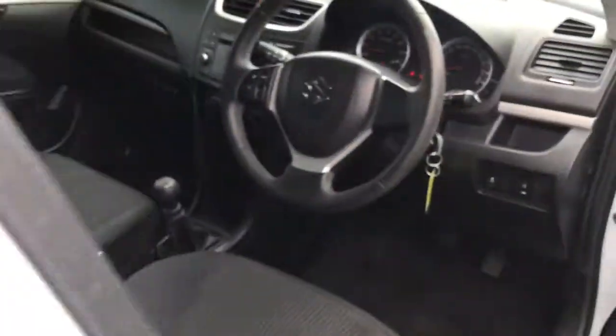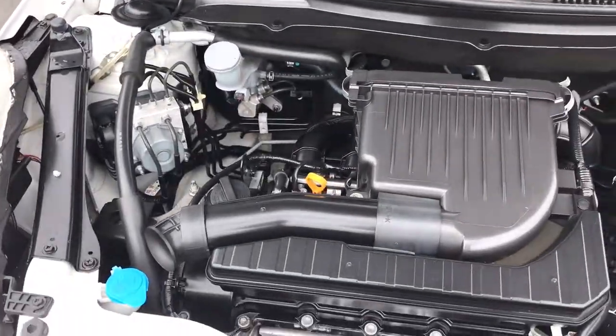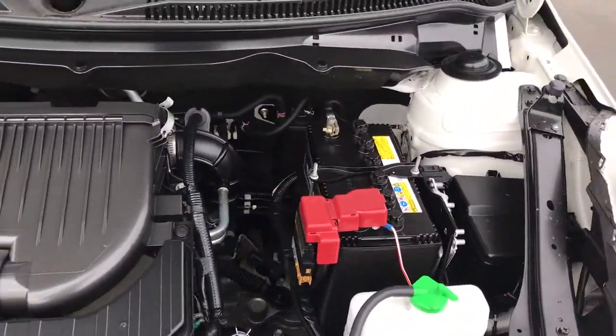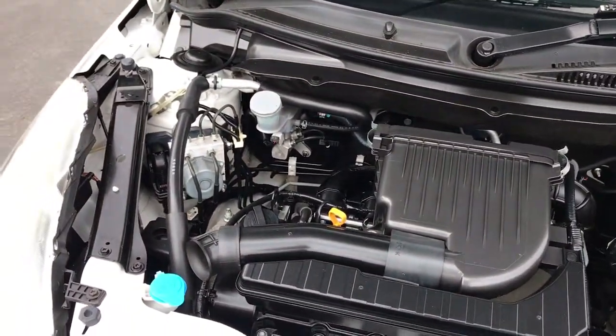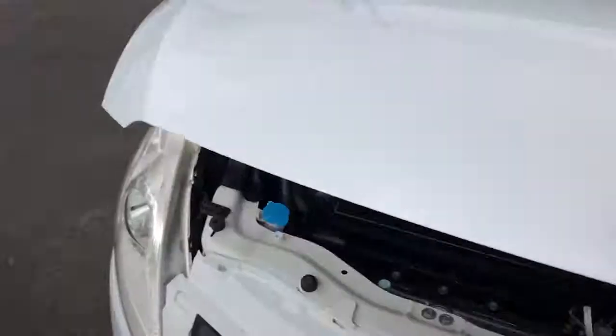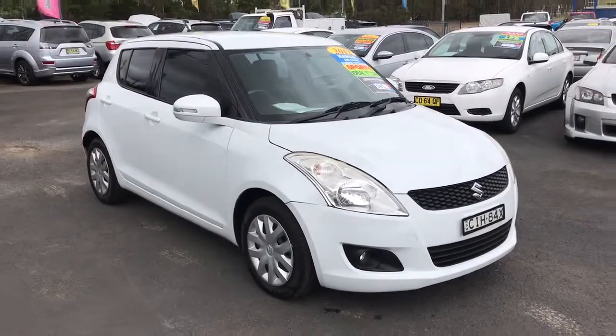I'll just show you the engine bay as well. So there you go — very tidy. These are just a little 1.4 litre motor, very economical but also good power. The car's very tidy, no oil leaks or anything like that. Guaranteed to be mechanically sound.